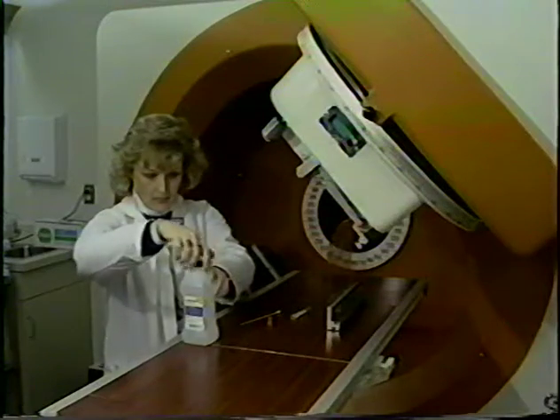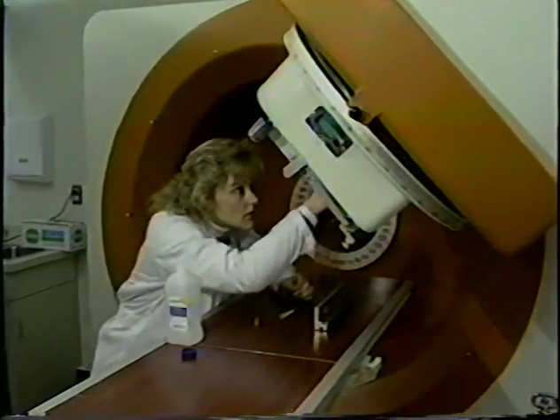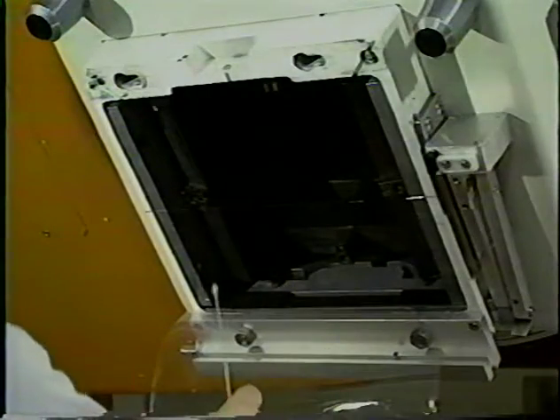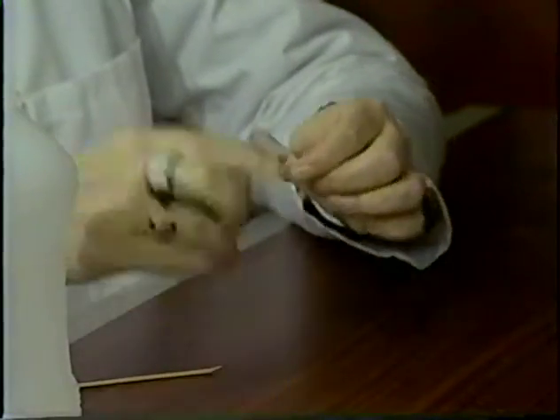Since teletherapy units contain sealed sources, periodic leak tests must be performed to make sure the source remains fully encapsulated. This is done by reaching into the shielded head — often with a cotton swab and alcohol — to the vicinity where contamination would be expected if the source were leaking, and swiping the area. This swipe is counted in a sensitive radiation detector and the results document that the source is intact. The beam has to be off during this procedure.